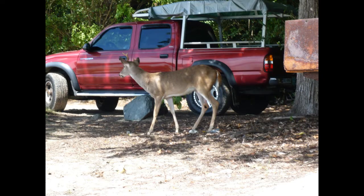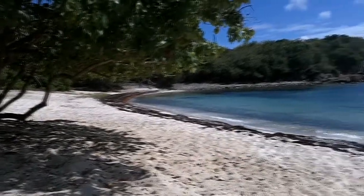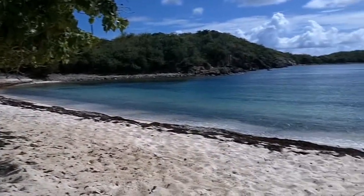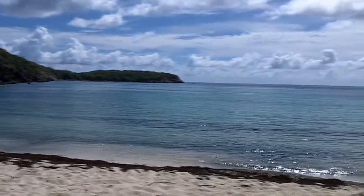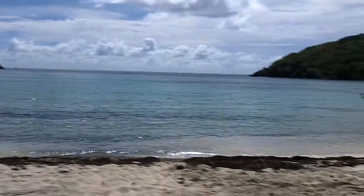Here's a small buck that came in while we were sitting right there — he came right in. There are no guns allowed on the island, so there's no hunting or anything like that, and there's a lot of wildlife just hanging out. Here's a pan view of Little Lampshire where we went snorkeling.